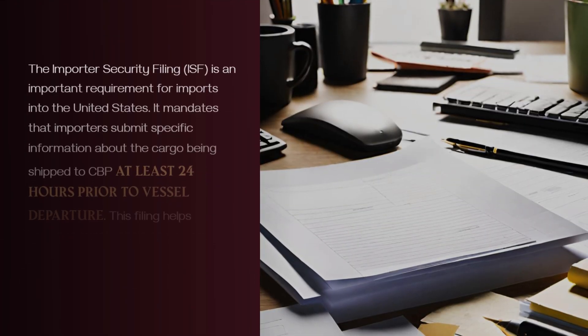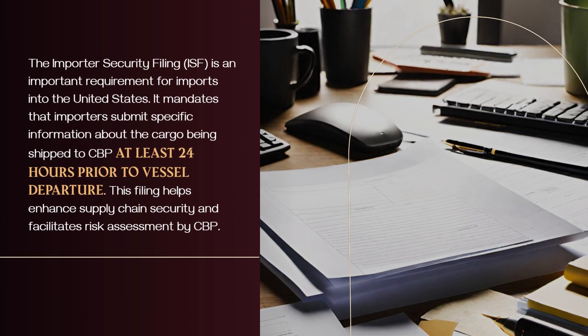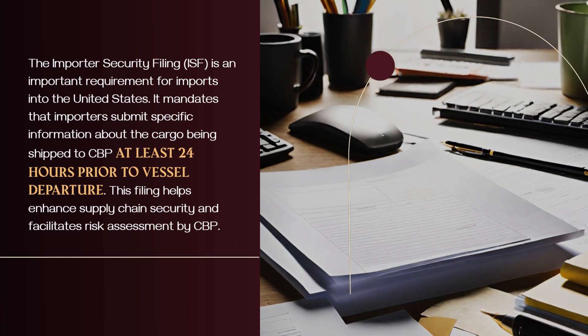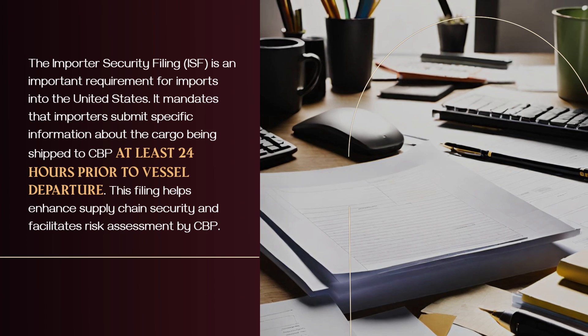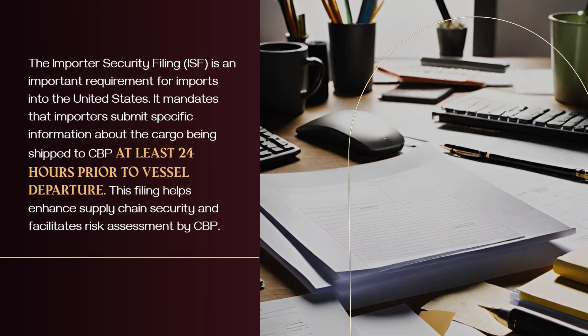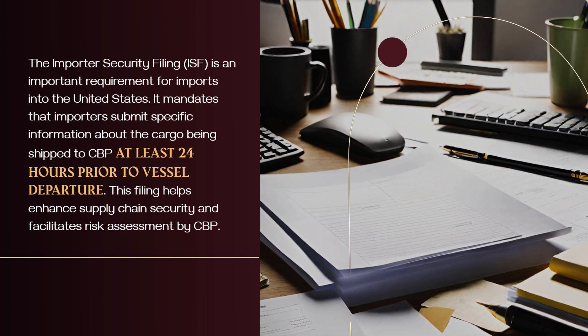The Importer Security Filing (ISF) is an important requirement for imports into the United States. It mandates that importers submit specific information about the cargo being shipped to CBP at least 24 hours prior to vessel departure. This filing helps enhance supply chain security and facilitates risk assessment by CBP.